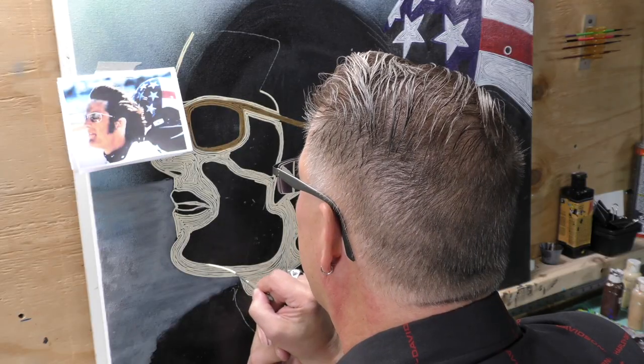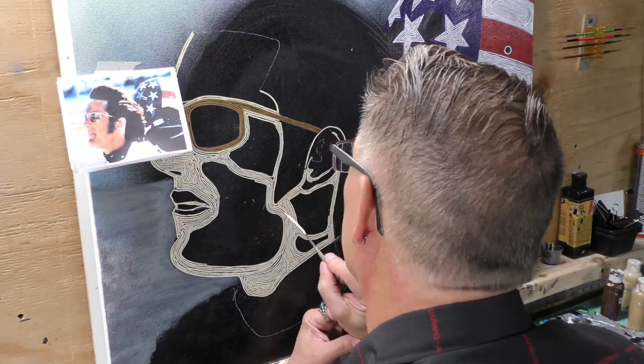First question is always, how can you see after doing this? And then, how did you do it, and you must have a very steady hand. Are you Skeeter? I'm Skeeter — I've been Skeeter since I was four years old.